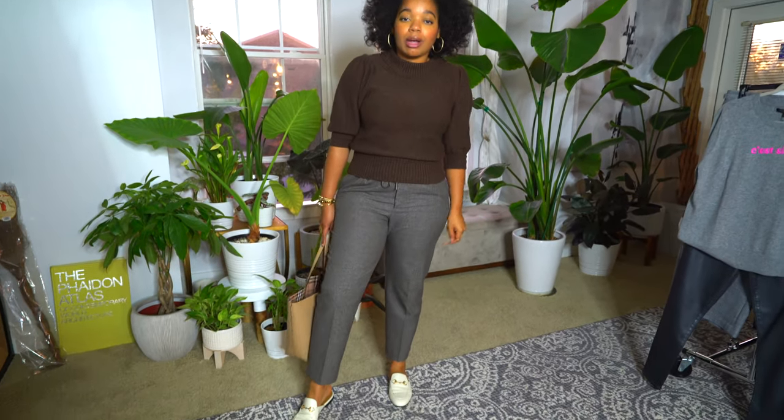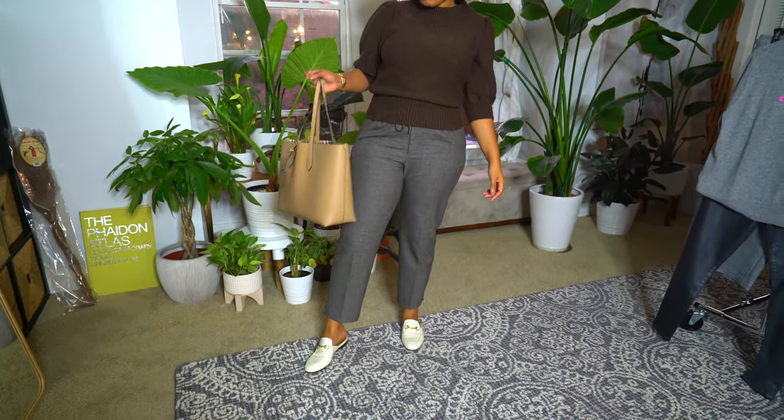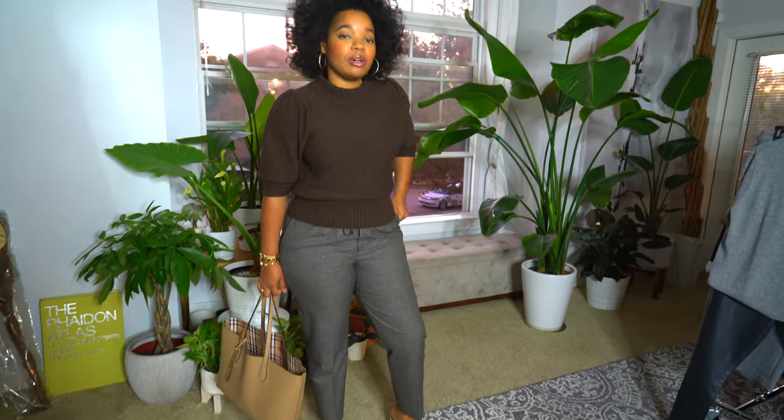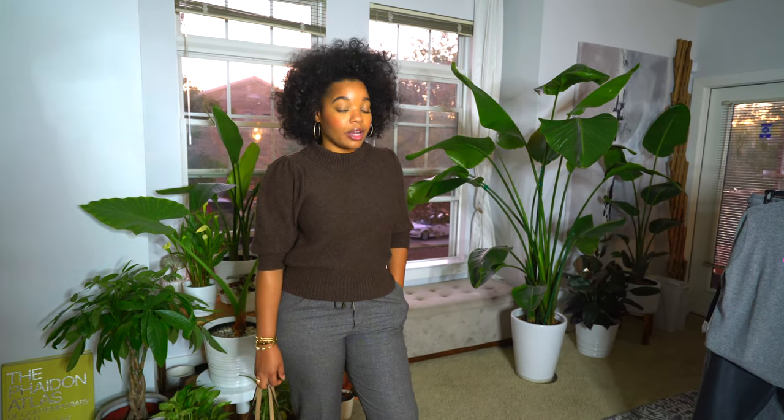On my feet I'm wearing my Gucci mules, my handbag is my Burberry tote, and that's it. This outfit is really simple but it's kind of a sporty-dressy kind of outfit for work. I really like this a lot — it's comfortable but it's not doing too much. So that was my outfit for today and I'll see you guys tomorrow.